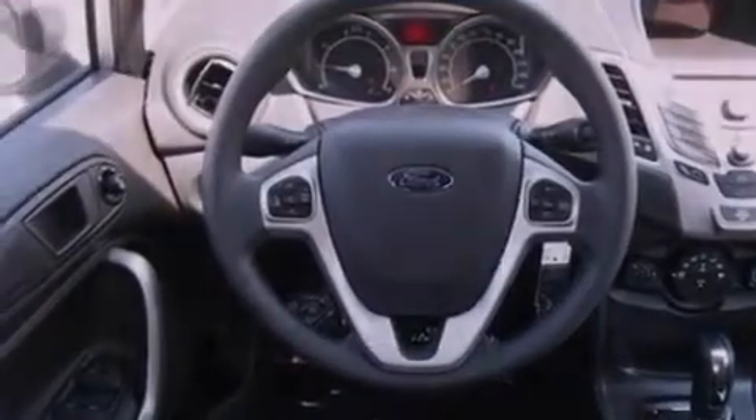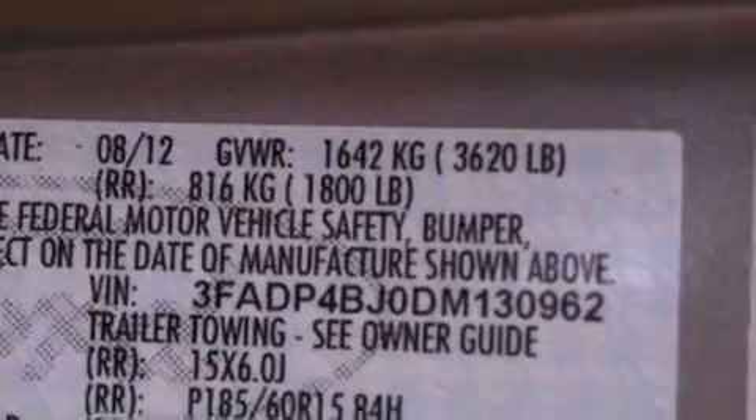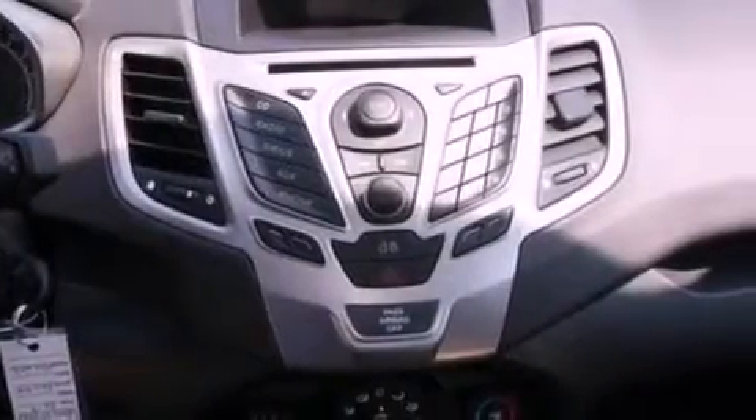Features include a low-tire pressure indicator, traction control and stability control systems, cruise control, a six-speaker audio system, an independent rear suspension, a passenger-side vanity mirror, a chrome grille, an anti-lock braking system, a split folding rear seat, and air conditioning.